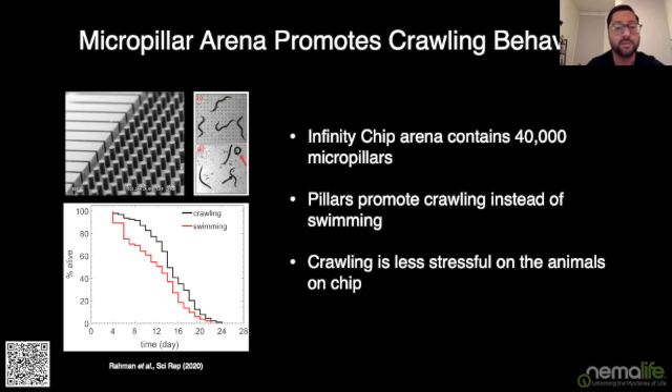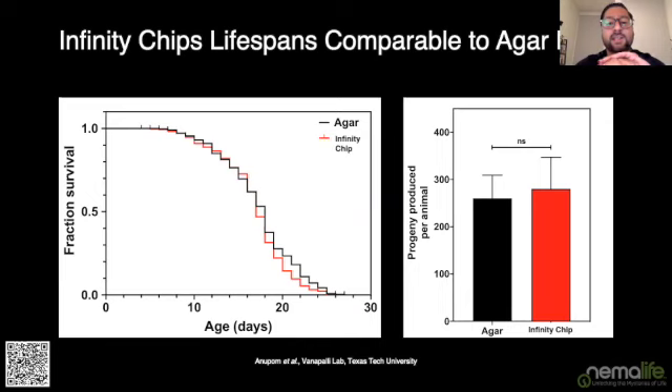Infinity chip lifespans are very comparable to agar plates, as you can see in this panel. One of the reasons we think the Infinity chip is a good model is not only that lifespans are similar, but if you look at total progeny production by an individual animal, there isn't a significant difference between progeny produced on an agar plate versus the Infinity chip. This tells us the micro-pillar forest does a good job emulating plate-based conditions. In liquid, animals tend to retain their eggs, leading to a large percentage of bagging, which you don't see on the Infinity chip.